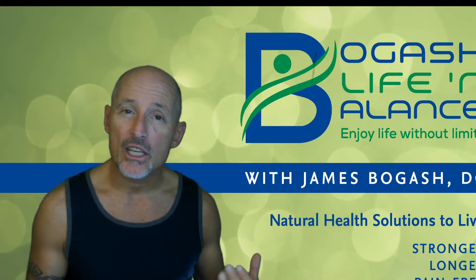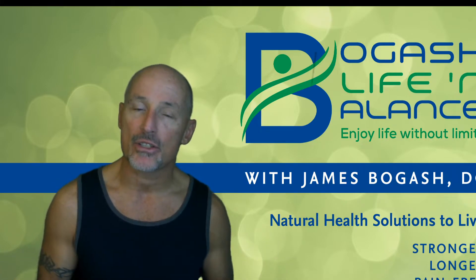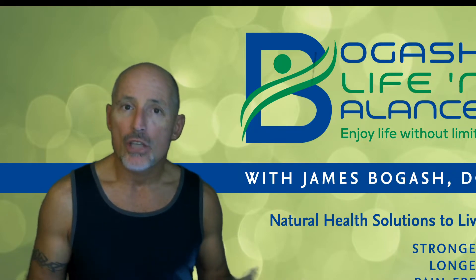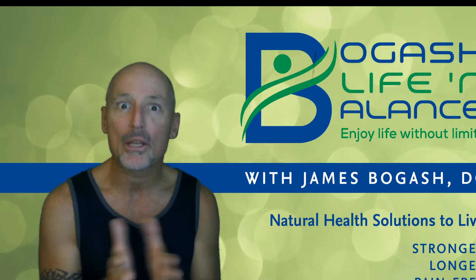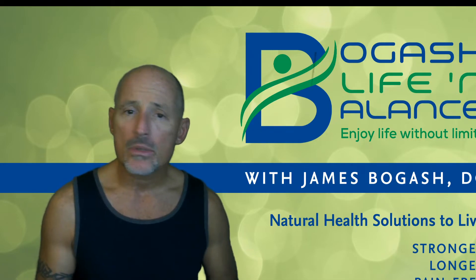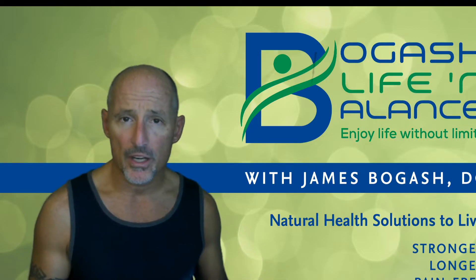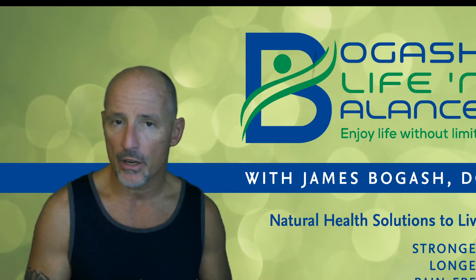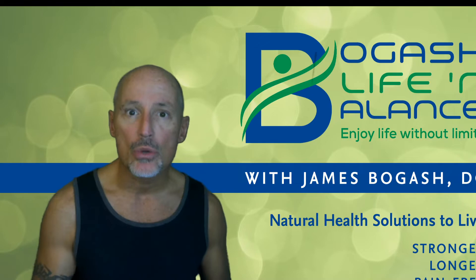Lynch syndrome is a condition where families have a really high risk of certain cancers, especially the GI tract and colorectal cancer. Anything that can drastically lower the risk of cancer in these families is a pretty powerful tool, especially if there's no downside to it. This was a study on 937 people with Lynch syndrome, and they gave them either placebo or resistant starch for four years, but followed them for up to 20 years. So we're talking about four years of an intervention — basically taking 30 grams of resistant starch per day — and followed them for up to 20 years. That's a huge length of time.